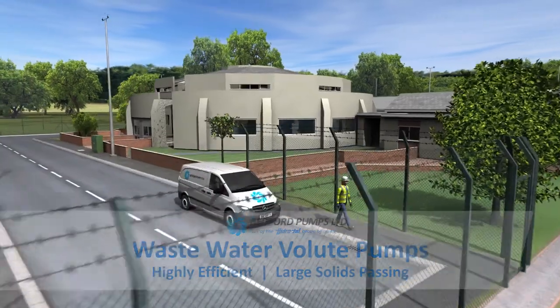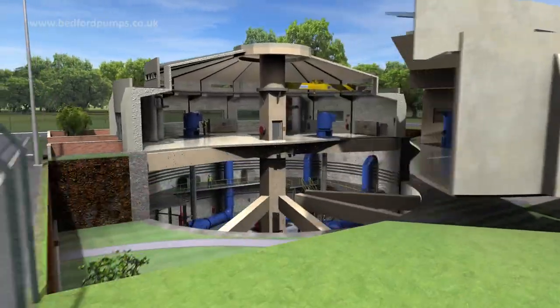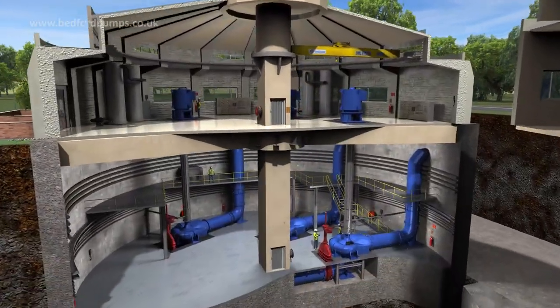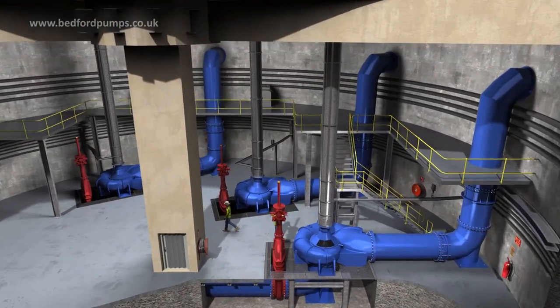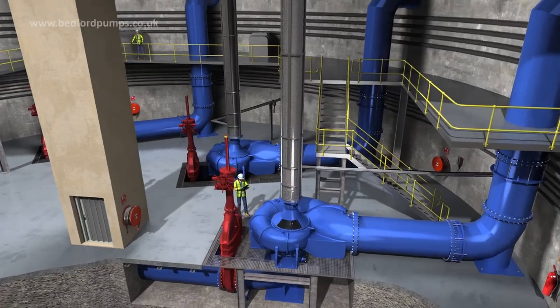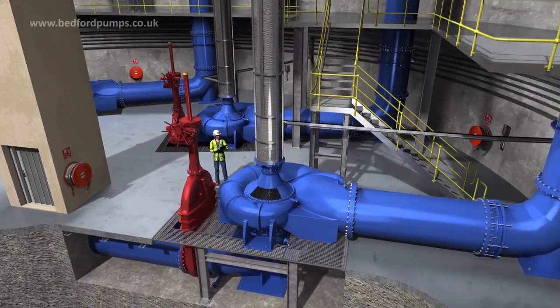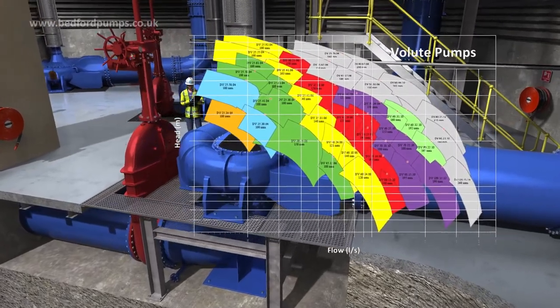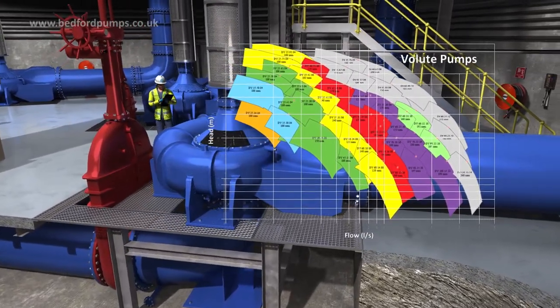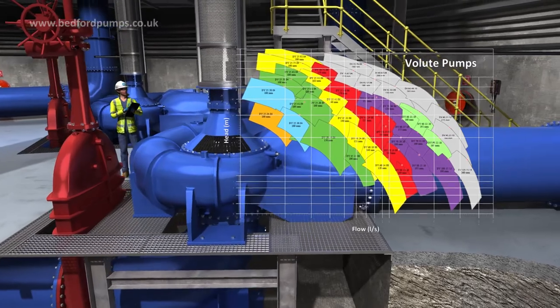Bedford Pumps Limited manufactures a wide range of high capacity volume pumps, providing high efficiency pumping with large solids passing, perfect for key large wastewater applications. The pumps cover flow rates of 200 to 5,000 litres per second, with much larger specially engineered versions available to order.